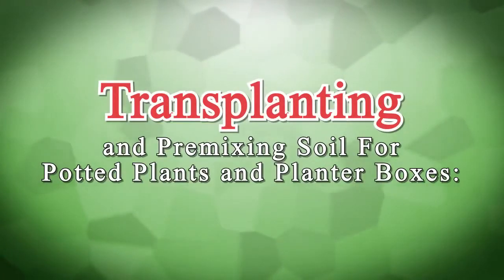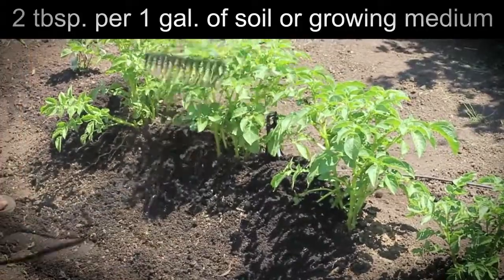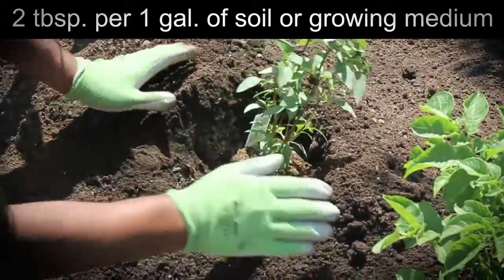For transplanting and premixing soil for potted plants and planter boxes, use 2 tablespoons per 1 gallon of soil or growing medium. Apply once a month or as desired, and gently dig into soil surface.